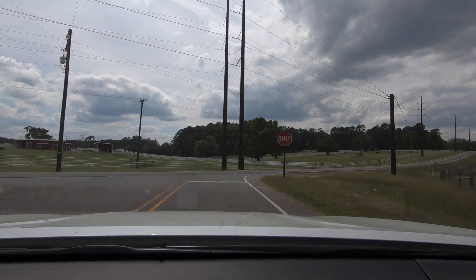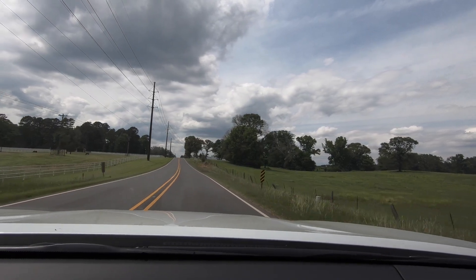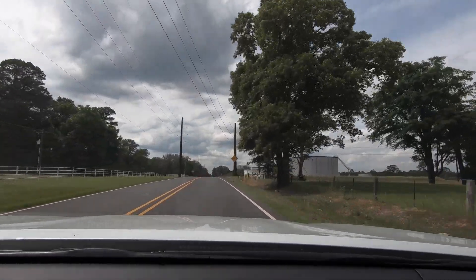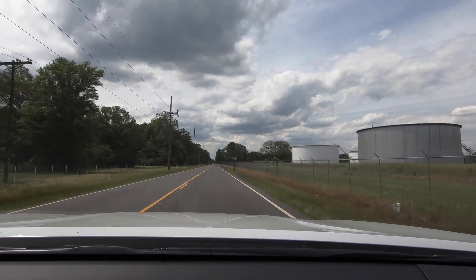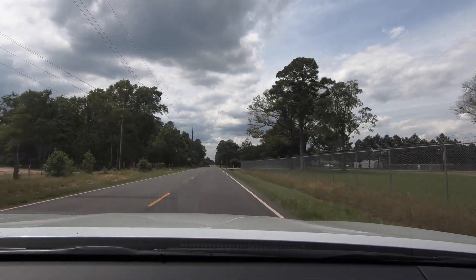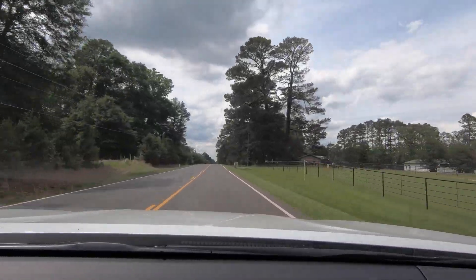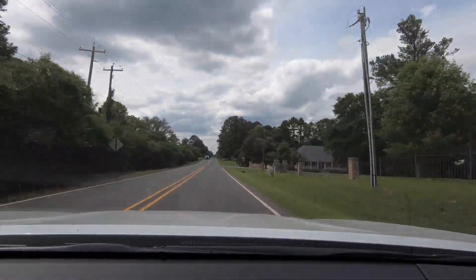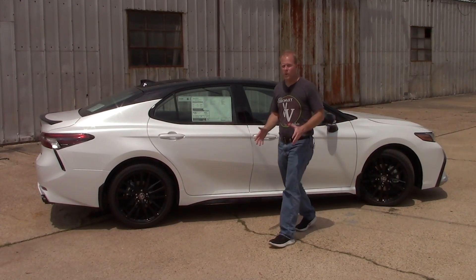One area where the Camry really shines is the interior. As far as an acceleration tip I'll share in the interest of fair reporting: a lot of the time with vehicles like this, if you progressively ease into the gas pedal, it'll accelerate better than if you just drop it to the floor. Not everybody is going to floor their Camry, but it's good to know that if you need to accelerate, you definitely have the capability to do so. And that wraps up our quick torque and test drive with the 2021 Toyota Camry XSE.